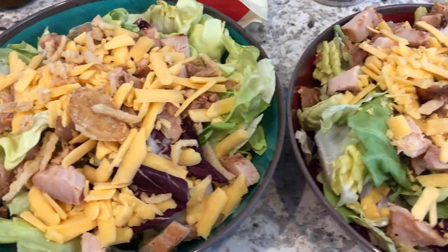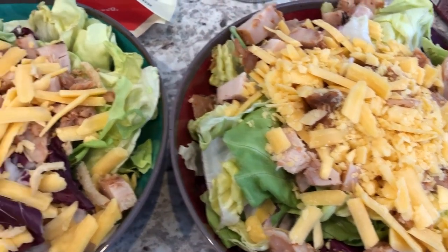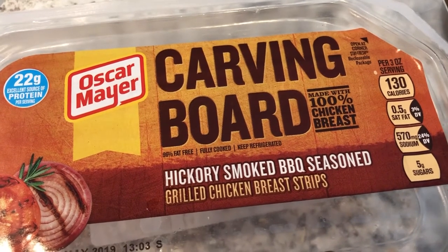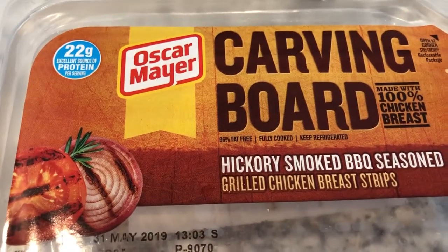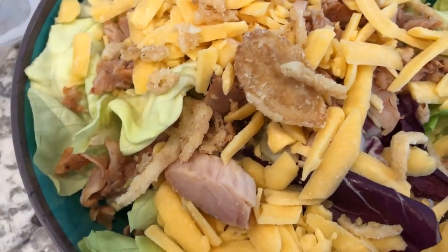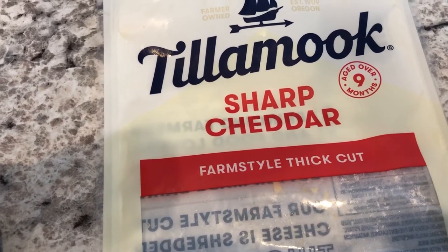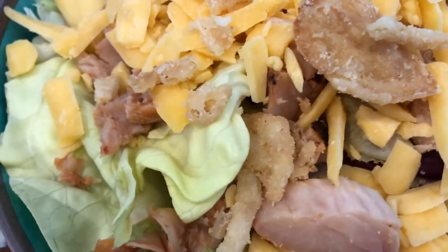Hey guys, let me show you what we are having for dinner tonight. Again, this is something from our freezer - we are having big salads. I had some lettuce in my fridge and in my freezer I had Oscar Meyer Carving Board hickory smoked seasoned grilled breast strips. I just chopped them up a little bit more. On my salad I have the chicken, Tillamook cheese from a half bag in my freezer, and French fried onions on top.